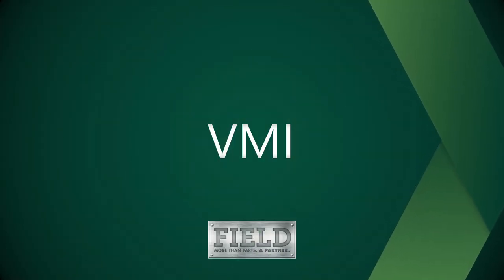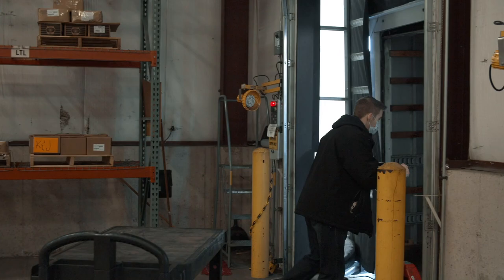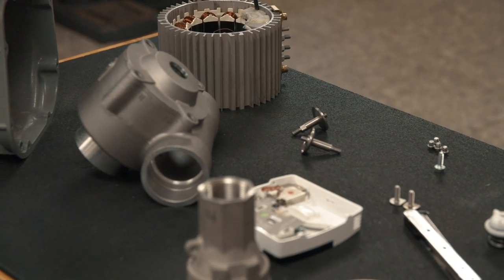VMI stands for vendor managed inventory, so we manage everything in that process — the quality, the inspection of the parts, the supply chain, the logistics, all the material handling that goes to get the material to the point of assembly. We handle all those things so that the customer can redeploy their time onto more valuable activities.